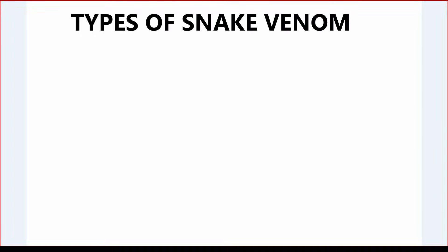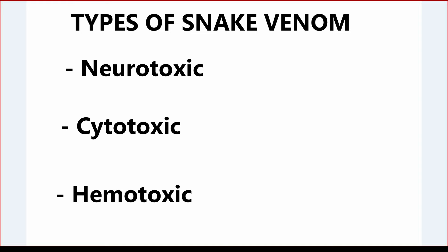There are three types of venom found in snakes: neurotoxic, cytotoxic, and hemotoxic venom.